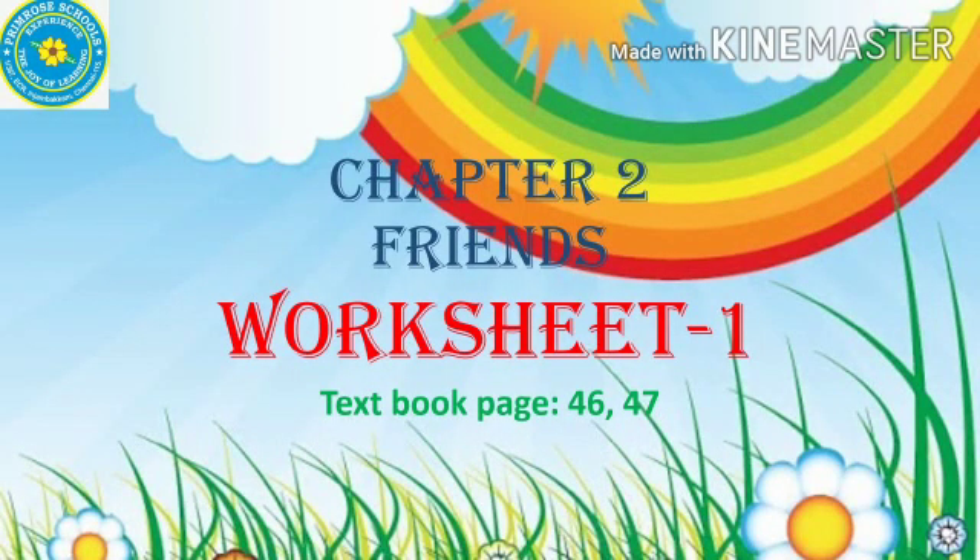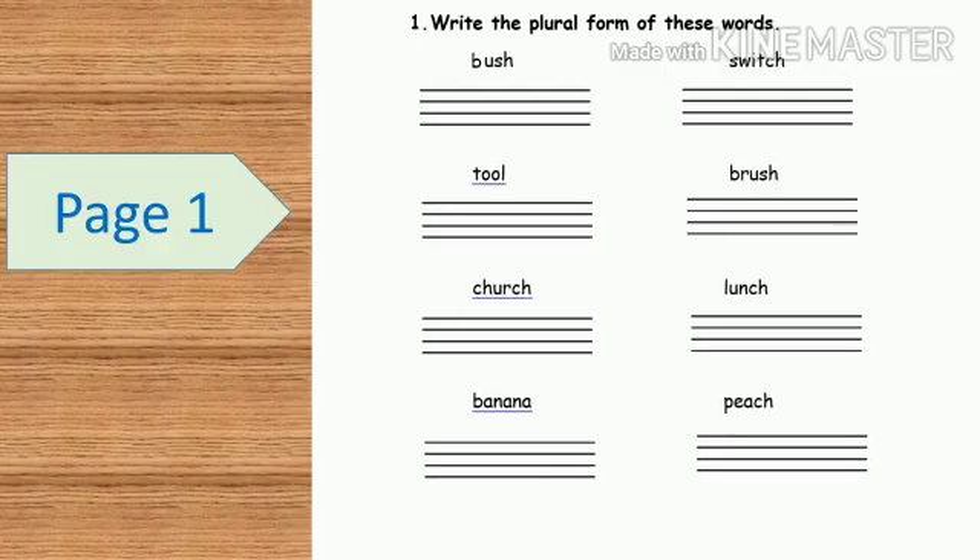Hello children, how are you? Hope you all are fine and safe. Today you will be doing a worksheet, so let's get into the worksheet.